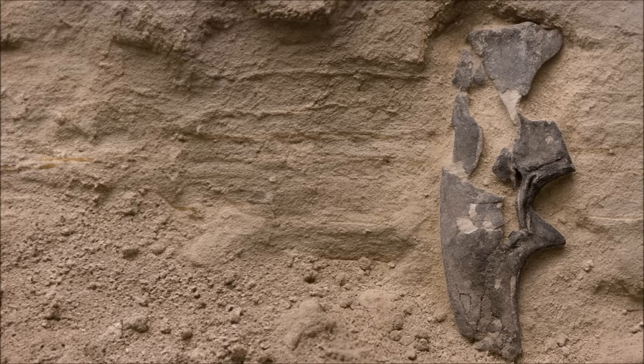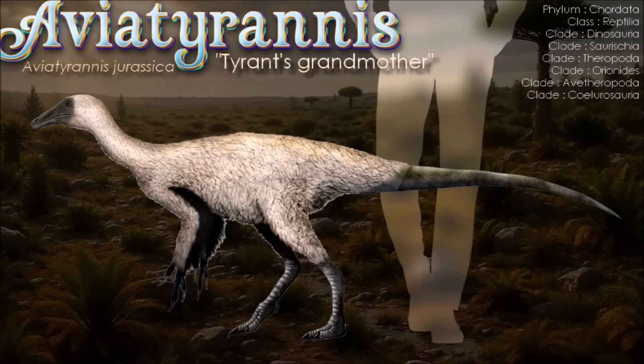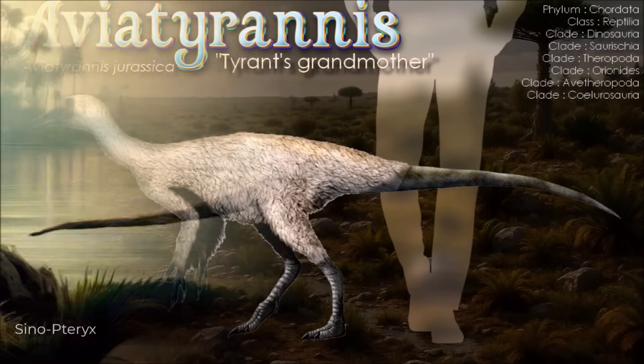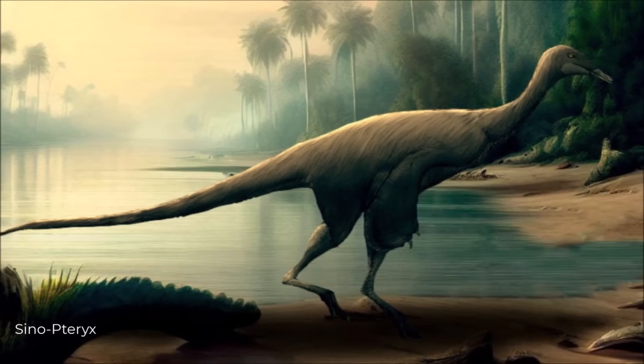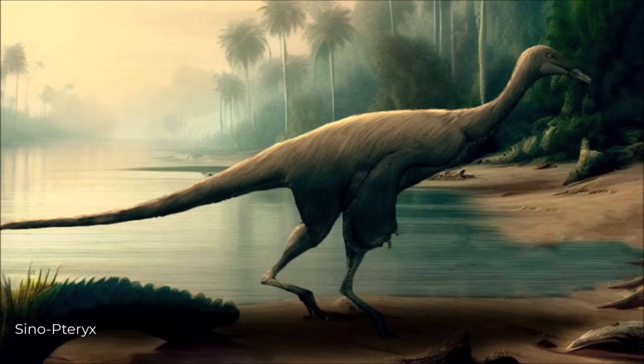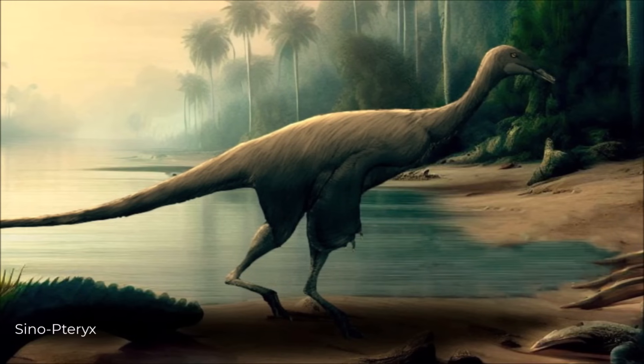Named in 2003 from the Gimarota mine, Aviatyrannis rests on a tiny right ilium from early Kimmeridgian beds, with a fragmentary second ilium, a proximal ischium, and small theropod teeth referred to the taxon. Long read as a very basal tyrannosauroid, its hip morphology has lately been argued to align instead with early ornithomimosaurs, leaving this diminutive coelurosaur as either one of Europe's oldest tyrannosauroids or the earliest known ornithomimosaur. Either way, it signals a small, swift predator threading through the lagoonal coal-swamp mosaic of Gimarota and pushes the European record of key coelurosaur lineages deeper into the Late Jurassic.